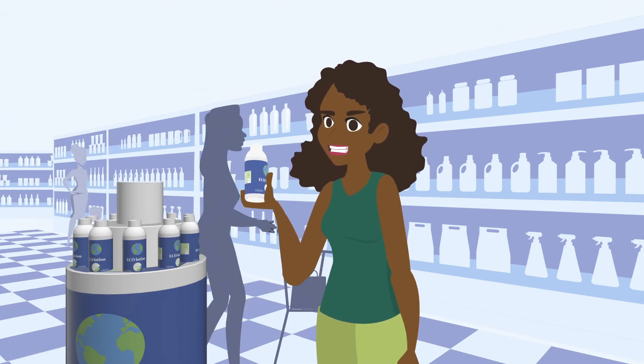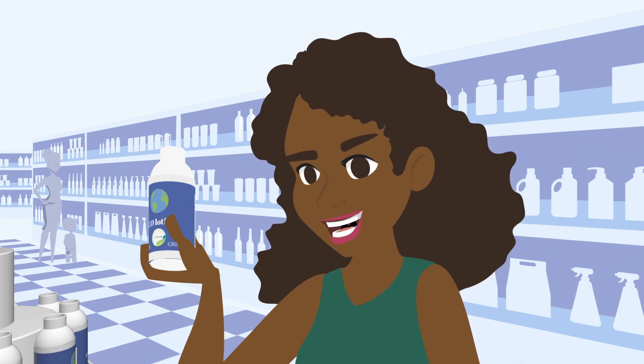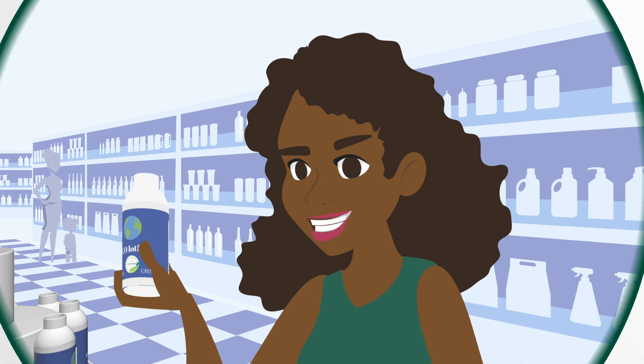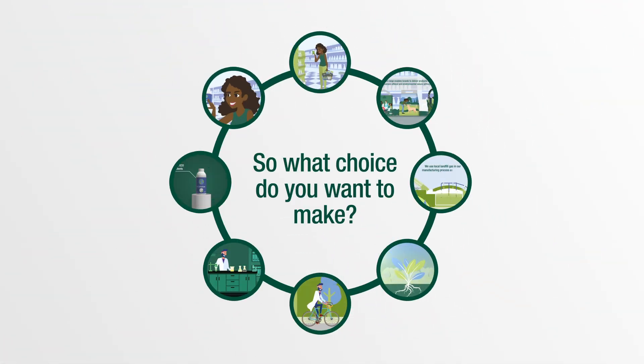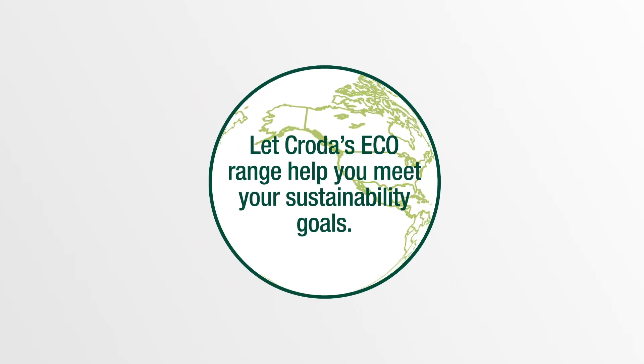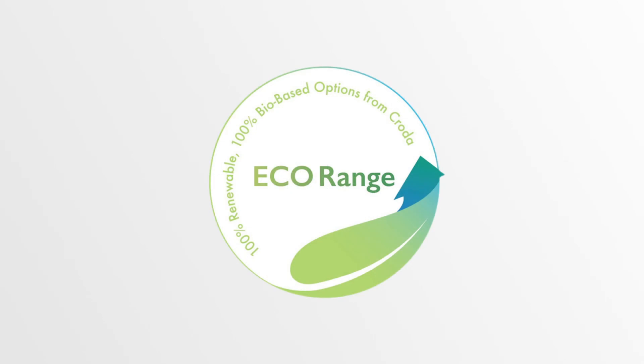Brands can also register their finished products to the USDA Bio Preferred program, which helps shoppers like me who are looking for these labels. My friends and I are all paying attention to what's in the products we purchase — we want to feel good about the products we buy. So what choice do you want to make? Let Croda's eco range help you meet your sustainability goals. Together, we can accelerate our sustainable future.